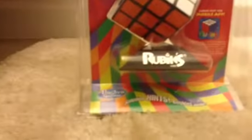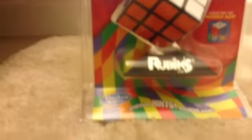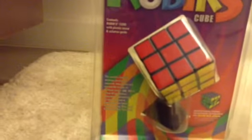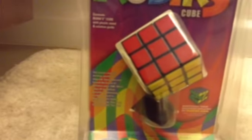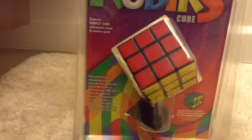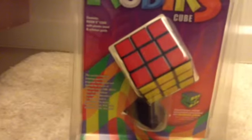It's by Hasbro Gaming and comes with a Solution Hints Booklet and Signs, so there's a booklet and signs to give you hints on how to solve this Rubik's Cube. It also includes a Solution Guide. The world's favorite strategy puzzle has inspired and teased the brains of millions since 1980.